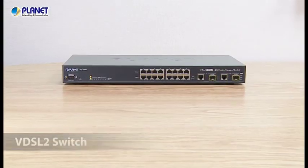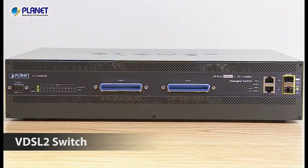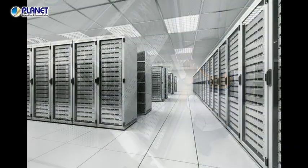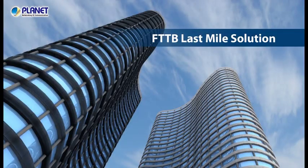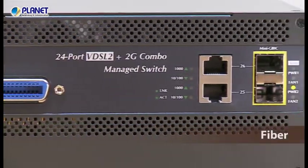Planet CO VDSL2 devices include 8-port and 24-port VDSL2 managed switches and IP DSLAM. They can be located in cabinets or computer rooms of buildings for fiber-to-the-building last-mile applications. The CO device connects the ISP and the subscribers by phone wire and fiber.